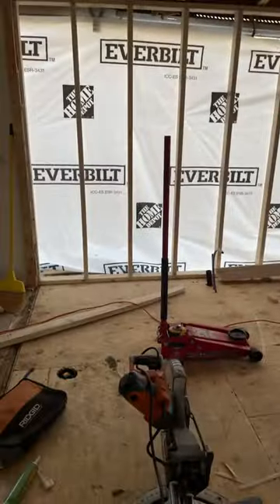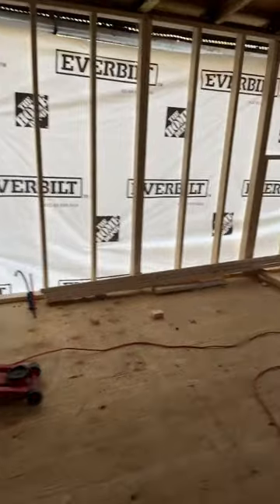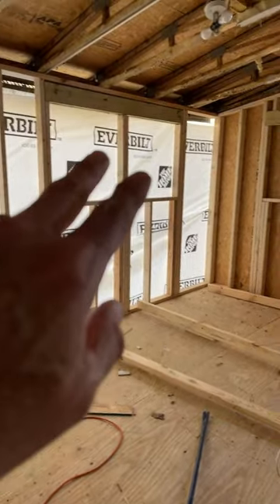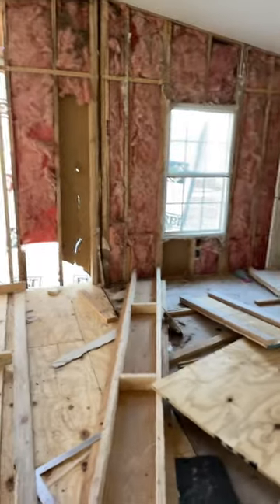What I'm showing you here is this is the bathroom area. There's a closet in here. Then this is a bedroom, and we're going to have two 30 by 30 windows here and two 30 by 30 windows there. And this is the hallway over in this area. And then this is another bedroom that will get worked on at another time.